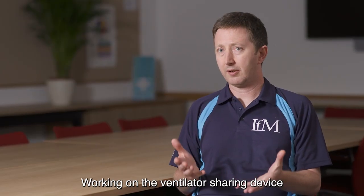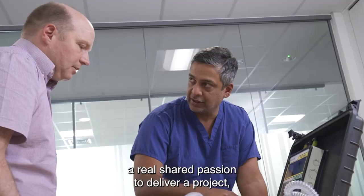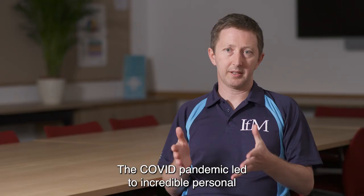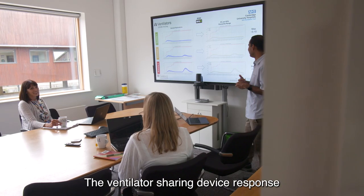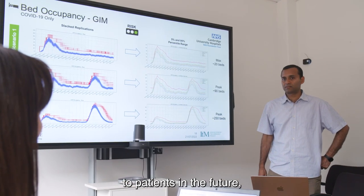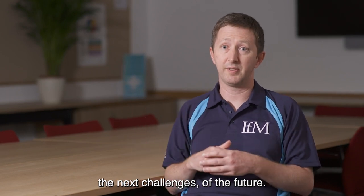Working on the ventilator sharing device really showed us that when there is a shared need, a real shared passion to deliver a project, and you've got the collaborative partnerships in place, you can do it really quickly. The COVID pandemic led to incredible personal and professional challenges, but the ventilator sharing device response brought people together. We had an amazing result that will provide benefits to patients in the future, and it has brought together a team that has started working on the next challenges of the future.